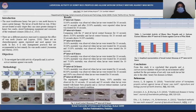Objective of the study: To investigate the larvicidal activity of propolis and eucalyptus extract mixture against wax moth.